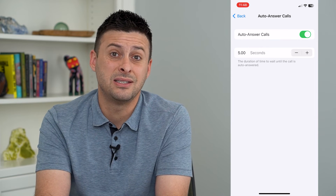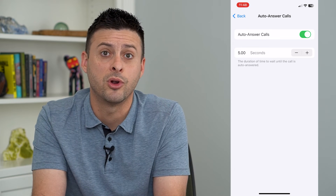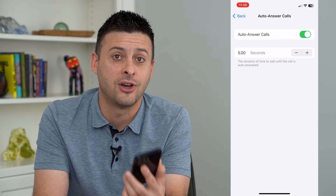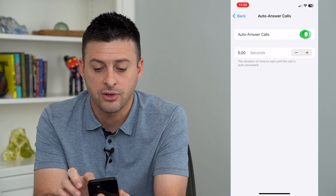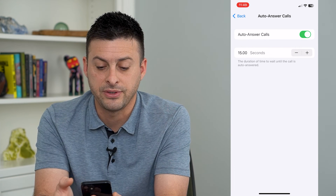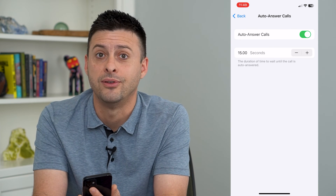Other times this is not very helpful because you might be in the shower or the bathroom somewhere that you don't necessarily want it to automatically pick up and talk to whoever's calling you at that given point. So you can either toggle it on or off, or you can change the duration to say 15 seconds to give yourself a good amount of time to answer that call if you want to.